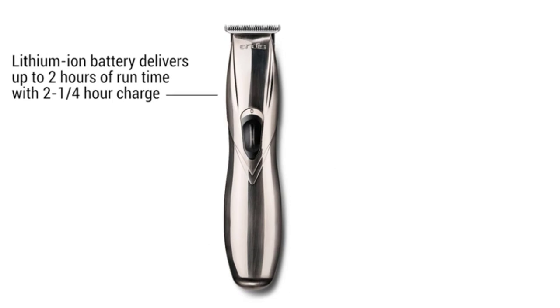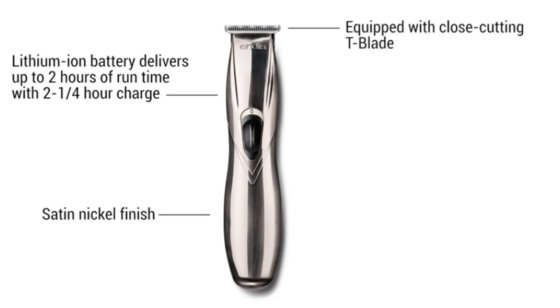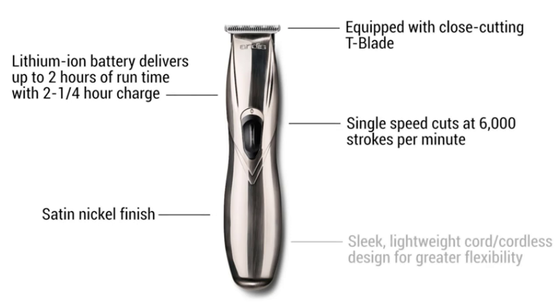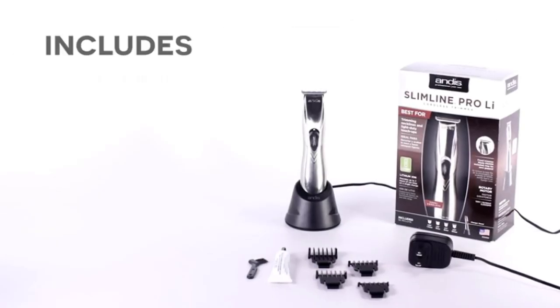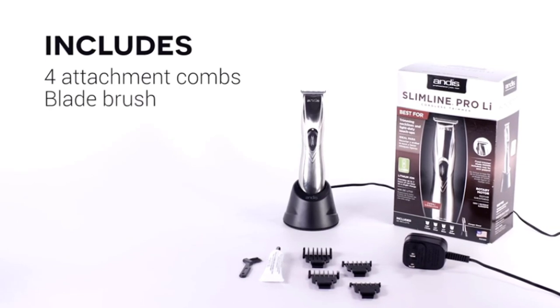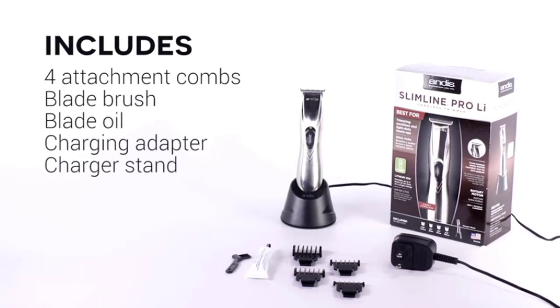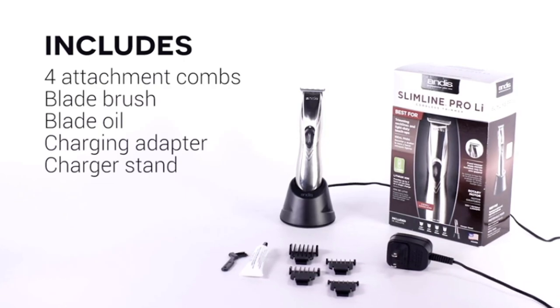Used by professionals: Andis trimmers are used by professionals in the salon and barber industries, utilizing clippers and trimmers with self-sharpening precision blades in superior construction. The Andis 32400 Slimline Pro Cordless Beard Trimmer measures 1.38 x 1.38 x 6.13 inches and weighs 4.94 ounces. The longevity of the blade life can be extended by oiling it before every use.